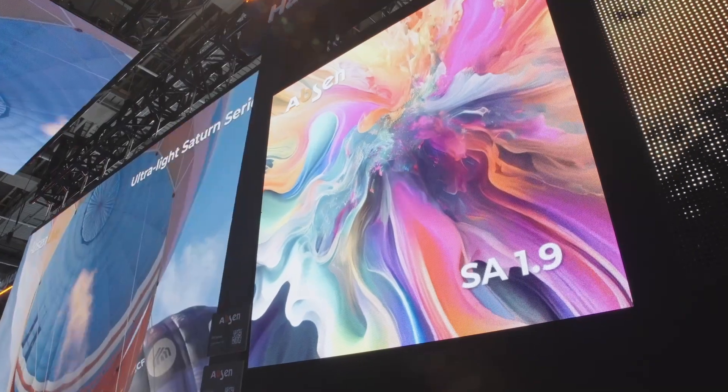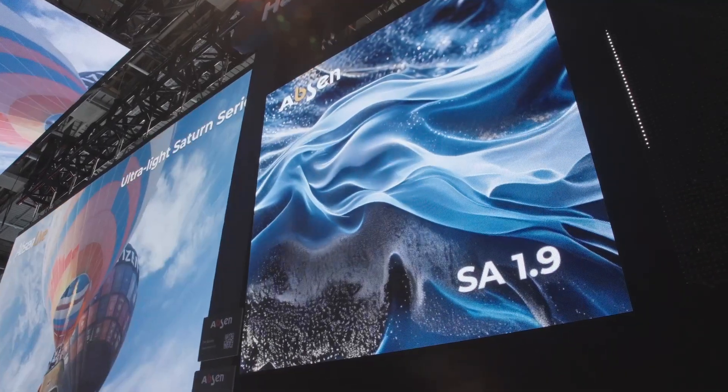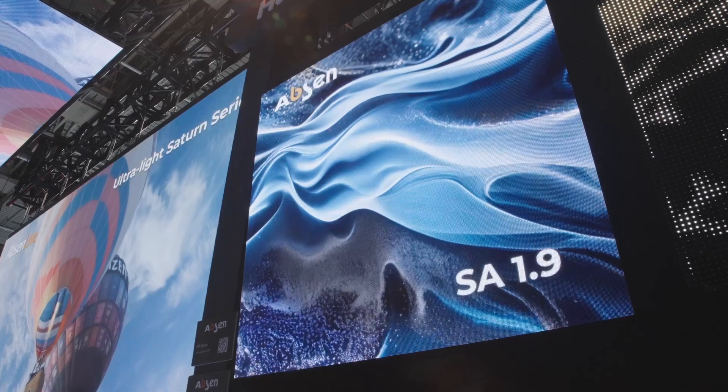I'd also like to introduce a new product we are showing for the first time on this show — it's the Saturn Series SA 1.9. You can find a small size screen in our hands-on area. We are using an IMD device, a 4-in-1 LED with flip chip technology. This flip chip technology has the big advantage of lower power consumption with a very nice black level, and it brings the latest technology into this lightweight Saturn series.